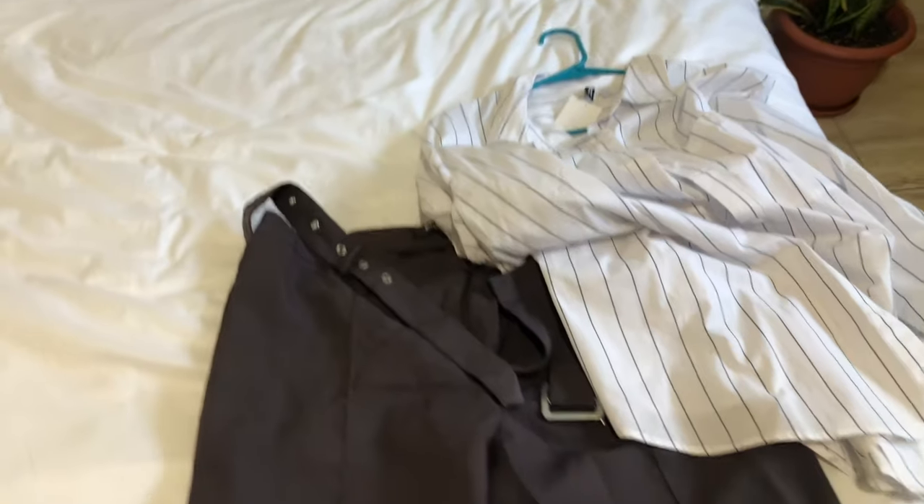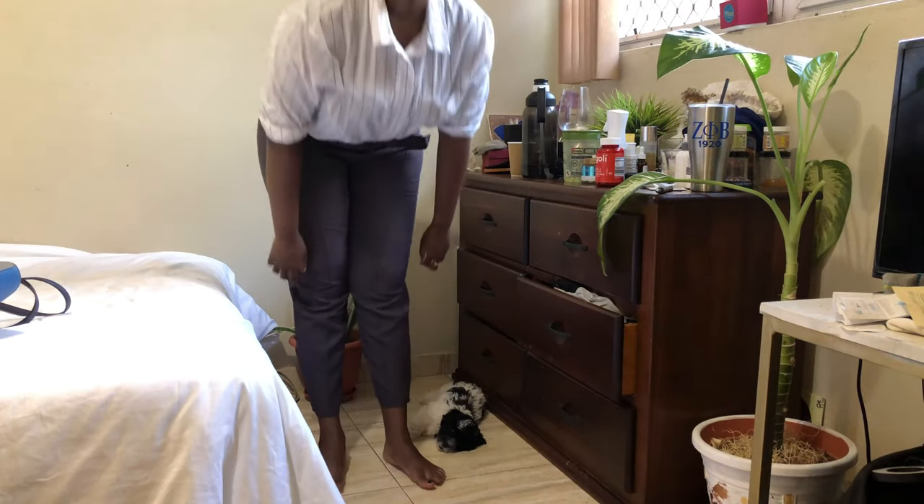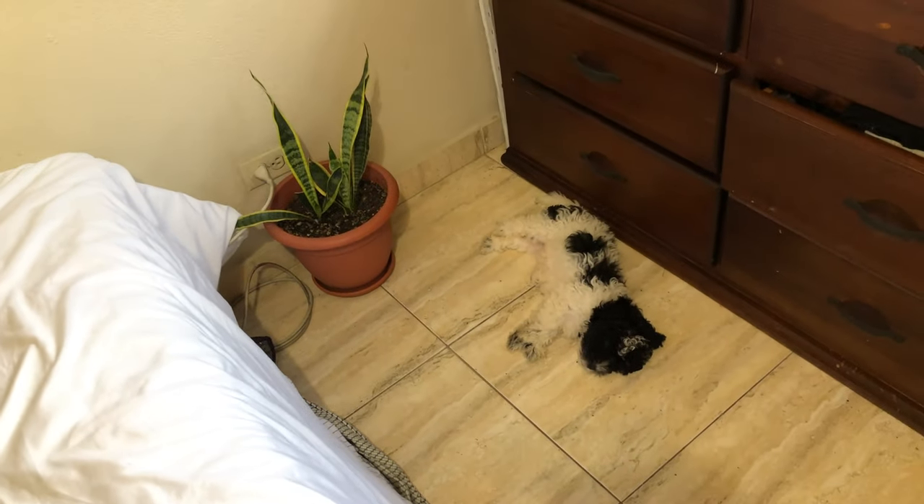Now it's time for me to get ready for work. I picked a super simple outfit — a white blouse from H&M and these dark brownish-purple pants from Missguided. I really like this combo.